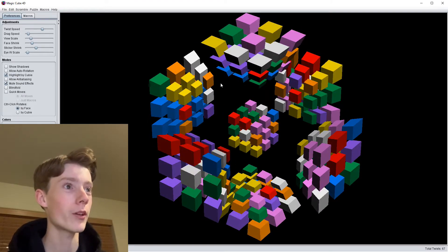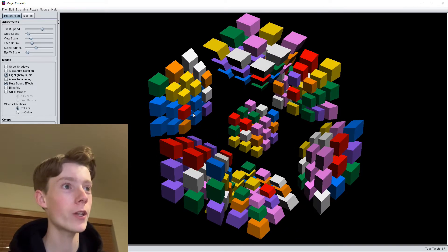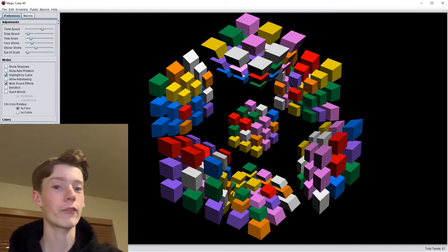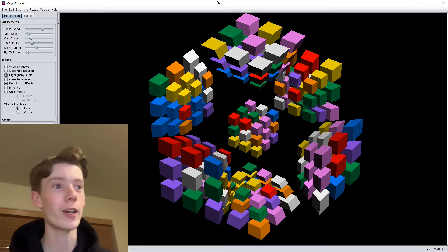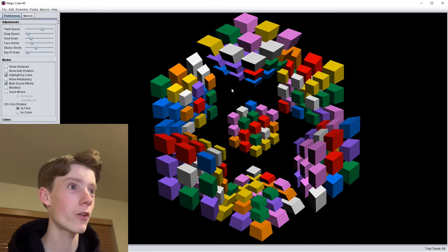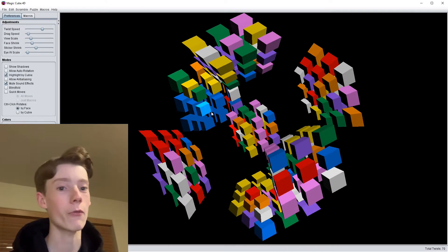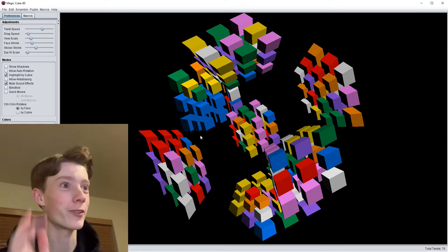Now that we have this pair made right here, we can do this really cool trick that's impossible in three dimensions. The blue is up here. This is the blue, yellow, red, purple pair that needs to go into this slot right here. Instead of flipping it, putting it on the blue side, and then inserting it, we can simply just rotate this over there, then slide this down with one move and put it back. And that's a three-move insert — super cool.